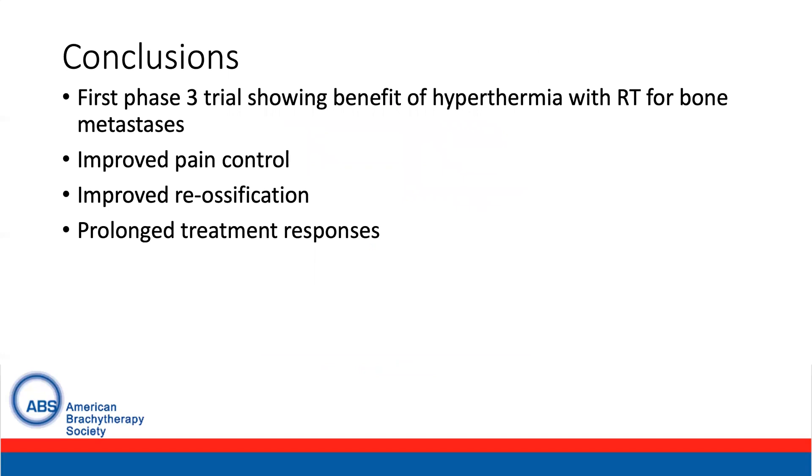In conclusion, this is the first Phase III trial showing a benefit of hyperthermia with radiation therapy for bone metastases. Improved pain control was seen with hyperthermia, along with improved reossification and prolonged treatment responses. Thank you very much.